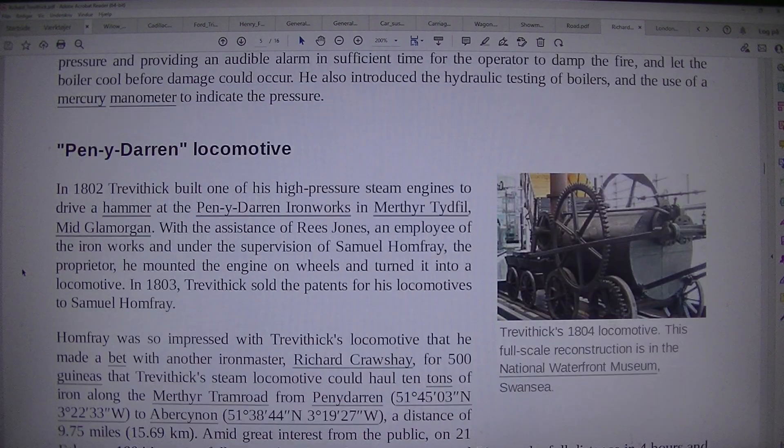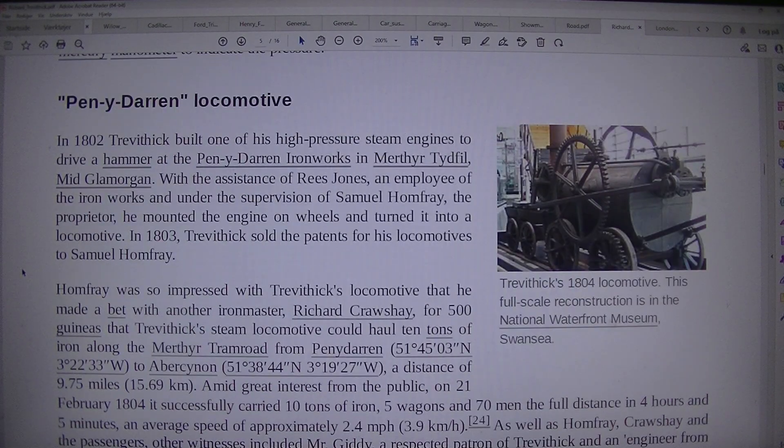Penydarren Locomotive. Trevithick's 1804 locomotive — a full-scale reconstruction is in the National Waterfront Museum, Swansea. In 1802 Trevithick built one of his high-pressure steam engines to drive a hammer at the Penydarren Ironworks in Merthyr Tydfil, Mid Glamorgan. With the assistance of Rhys Jones, an employee of the ironworks and under the supervision of Samuel Homfrey, the proprietor, he mounted the engine on wheels and turned it into a locomotive.